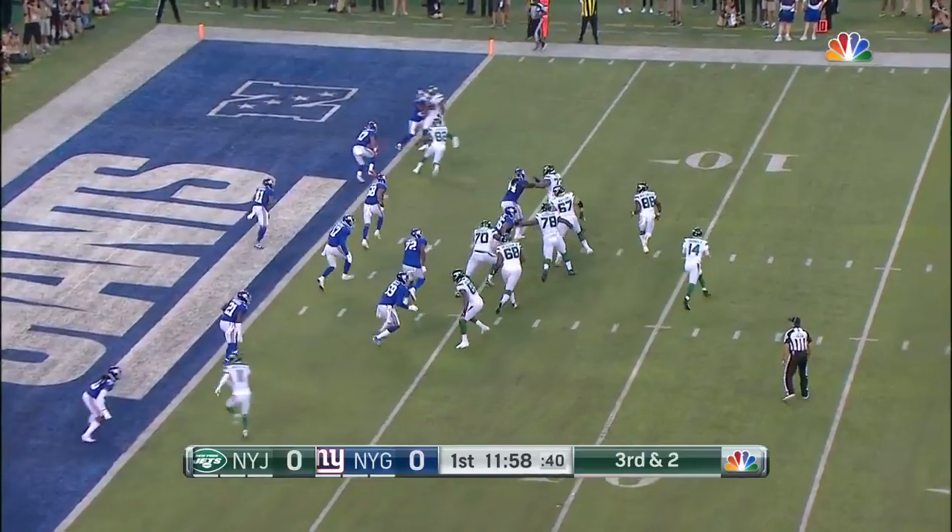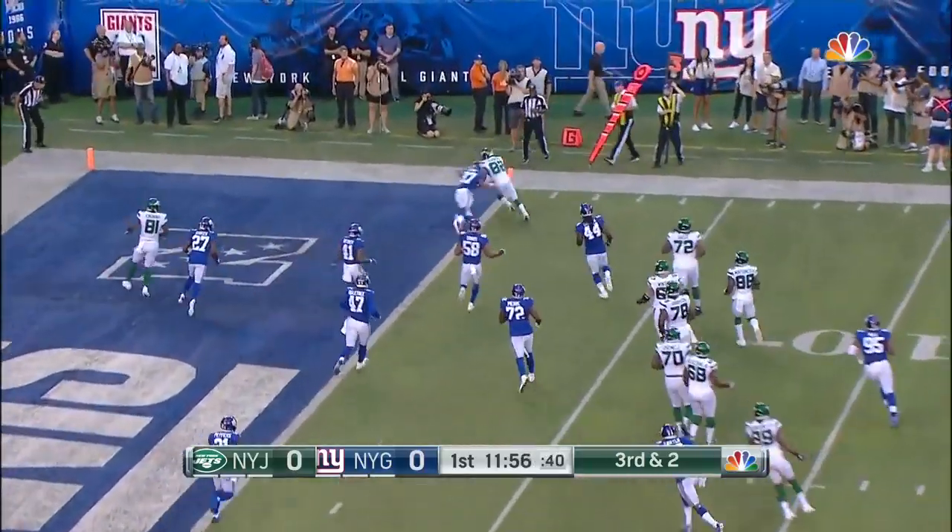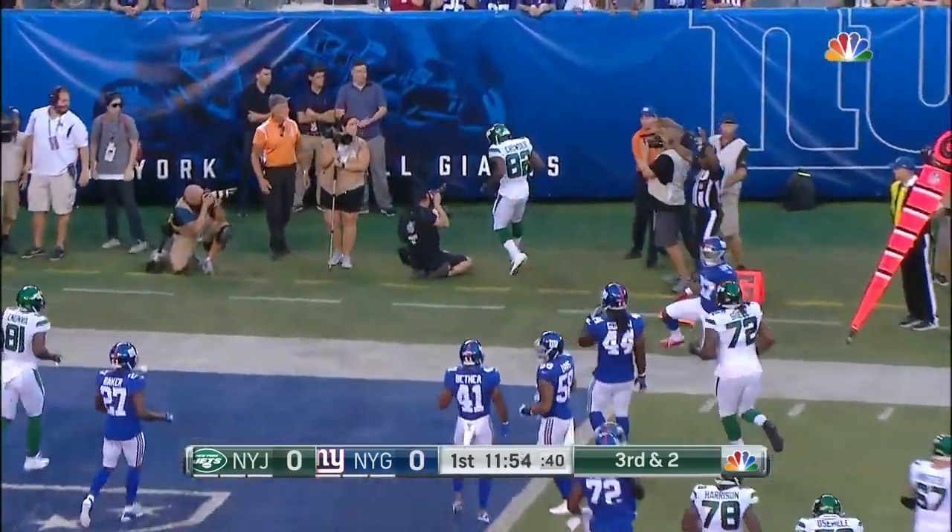First down without a touchdown. Darnold whips it right, Crowder's got it — touchdown Jets.